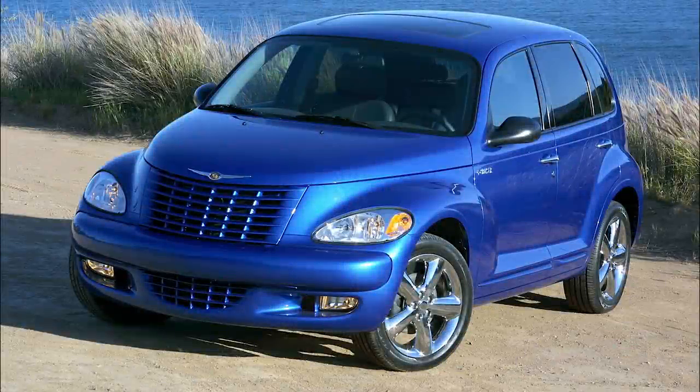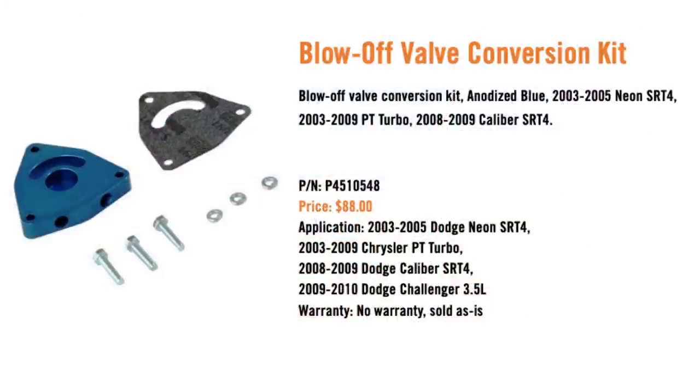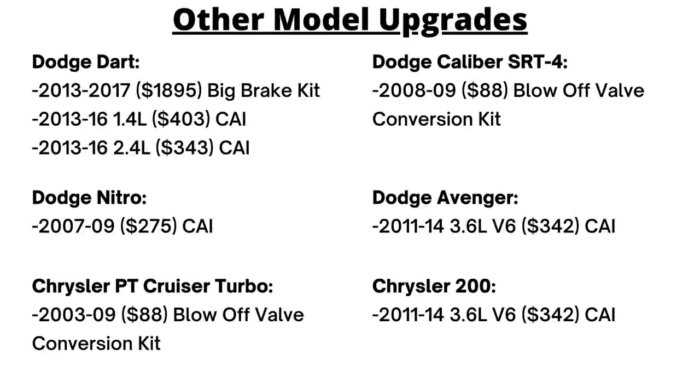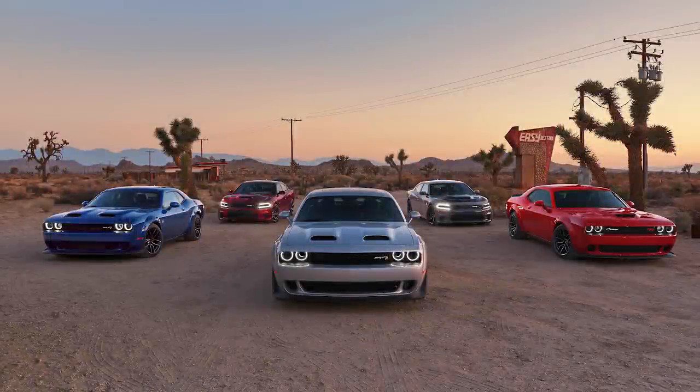The 2003–2009 PT Cruiser Turbo, 2008–2009 Dodge Caliber SRT4, and the Neon SRT all offer the $88 blow-off valve conversion kit, designed to relieve excess turbo pressure from rapid throttle closure under boost. A few other cold air intakes round things out: one for the 2007–2009 Dodge Nitro with the 3.7L V6, and another for the 2011–2014 Dodge Avenger and Chrysler 200 with the 3.6L V6.